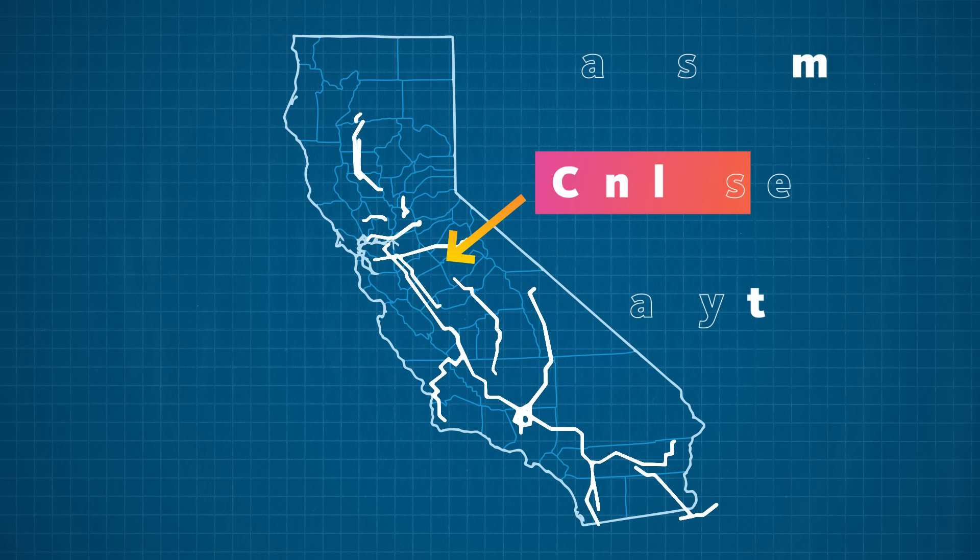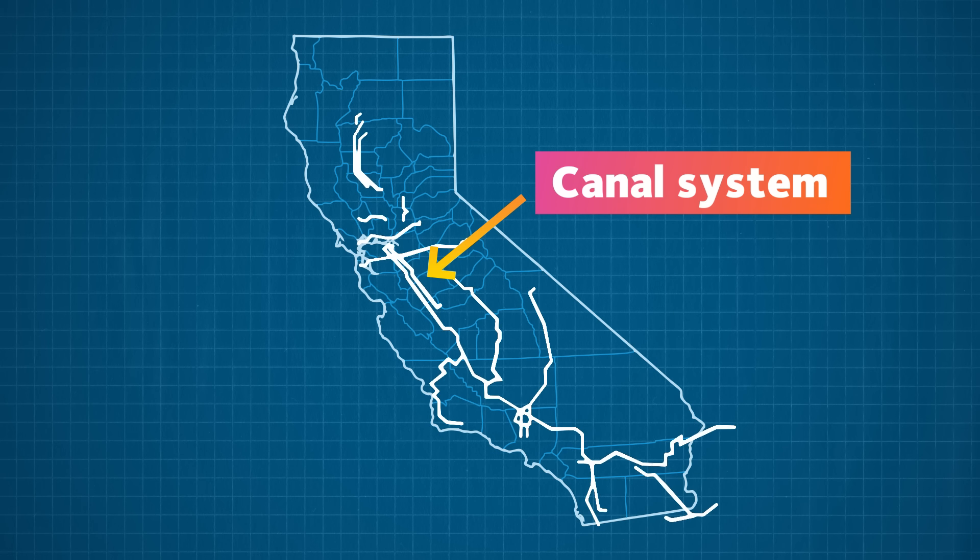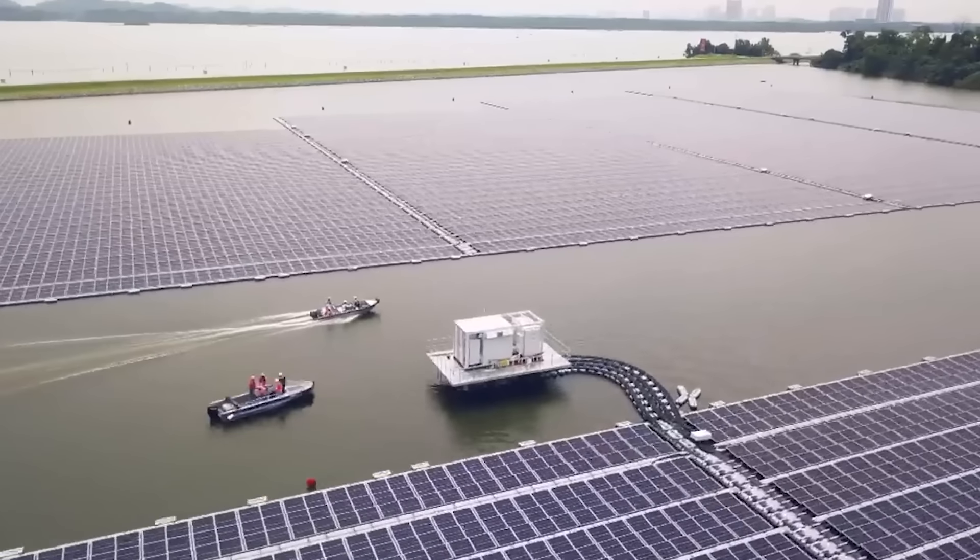With more data, we can map out strategies for extending solar canals statewide and across the West. The project is a big first step and a creative way to use solar energy for something beyond powering our lives.